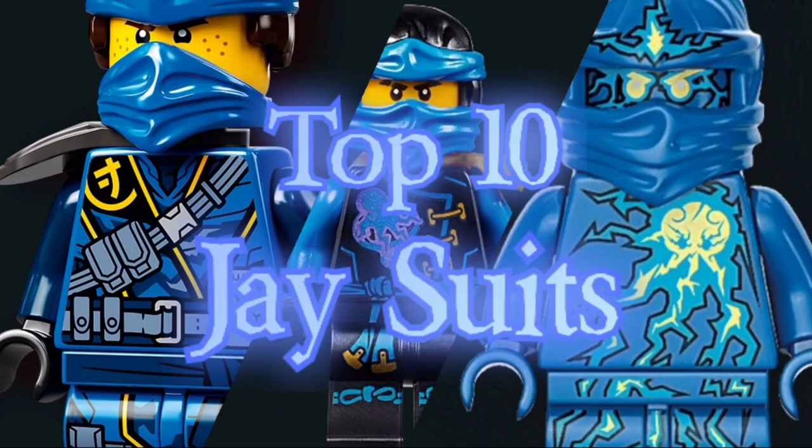Hello everybody, it's the Brick Lord here, back with another Ninjago video. Today is the top 10 J suits video. I am super excited for this video and my top 10 ninja suit series as a whole. You guys seem to be enjoying it quite a bit and I know J is a very popular ninja and many of you have been waiting for me to get to him, so here it is.